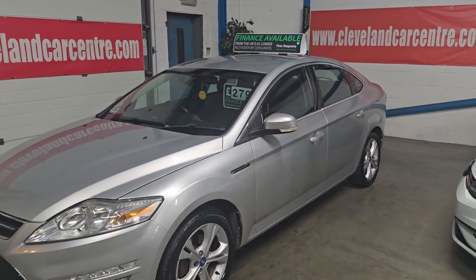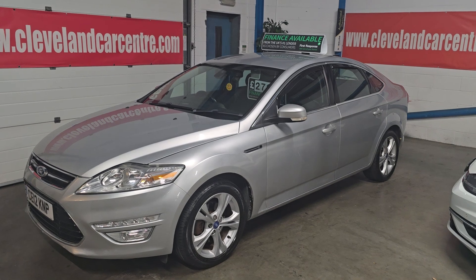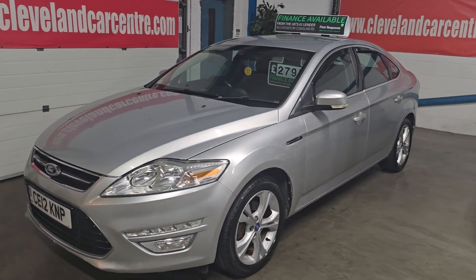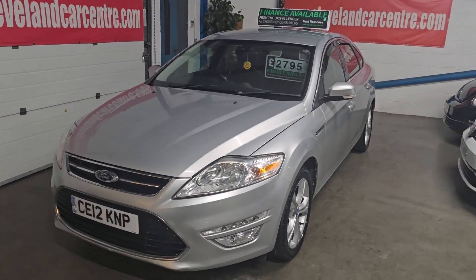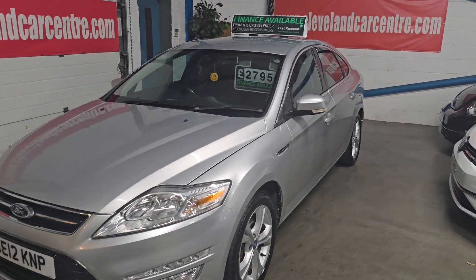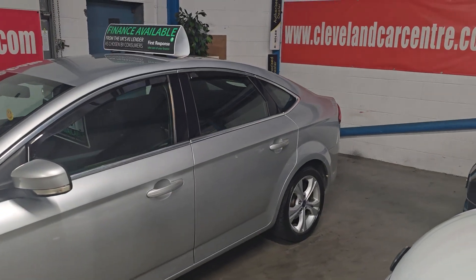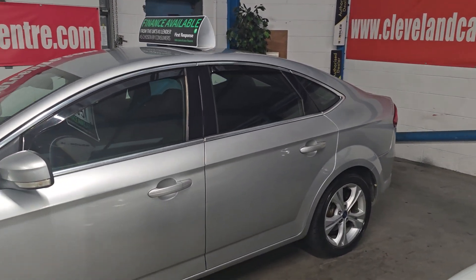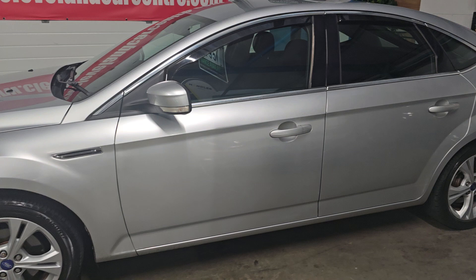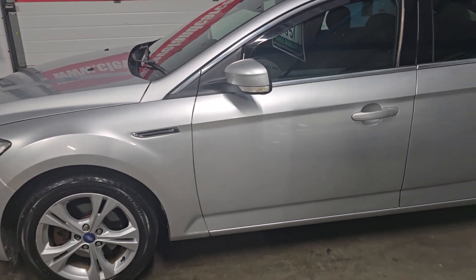Good afternoon. This is fresh in stock, recently taken in part exchange. This is a 2012 12-registration Ford Mondeo 2 litre TDCI Titanium. It's a 5-door hatch in silver metallic with nice Titanium extras. We've done 102,000 miles from new.